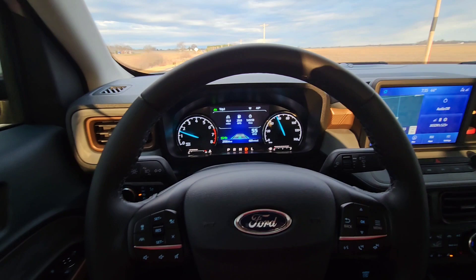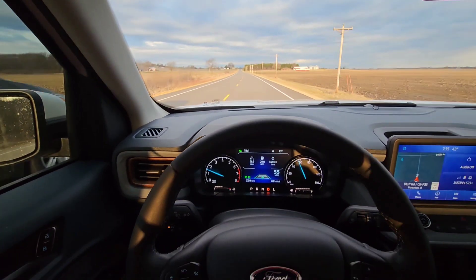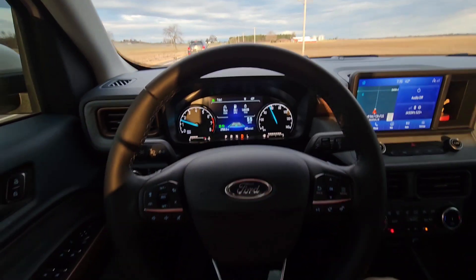It does ride a little bit rougher now but overall pretty good. And here we are still driving by ourselves — and no flex.